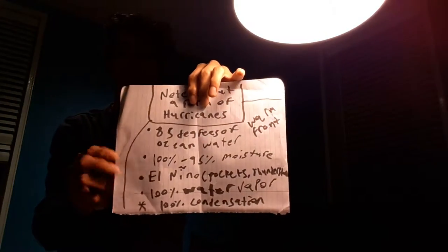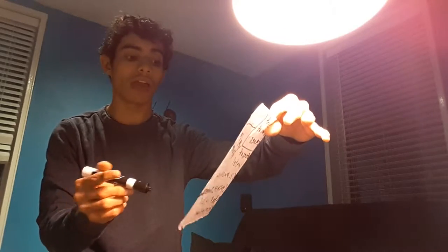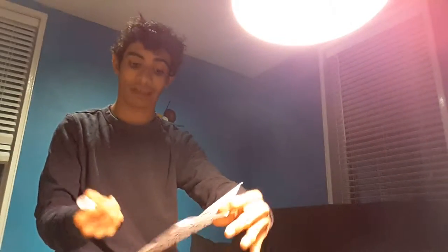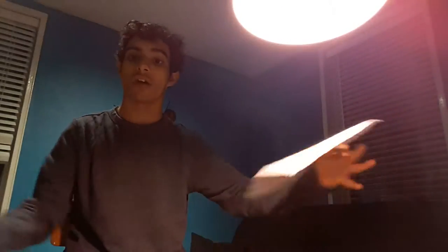In that last previous video, our lesson was about the forms of hurricanes. Remember, we said you have to have at least 85 degrees of ocean water, 95% to 100% moisture, a warm front, and an El Niño — also known as a La Niña, which is stronger — pockets of thunderstorms and moisture contributing like a cyclone, with 100% water vapor and condensation, which generates a lot of low pressure along with the focal point of the storm.